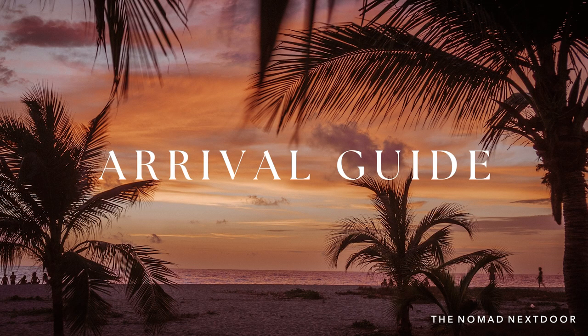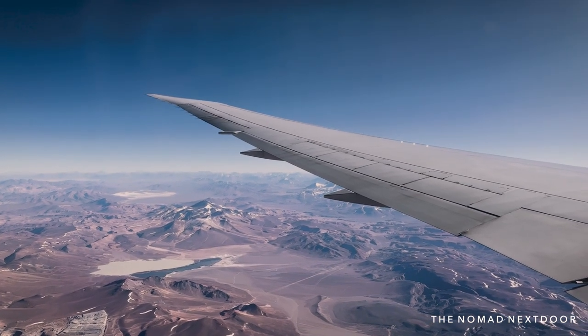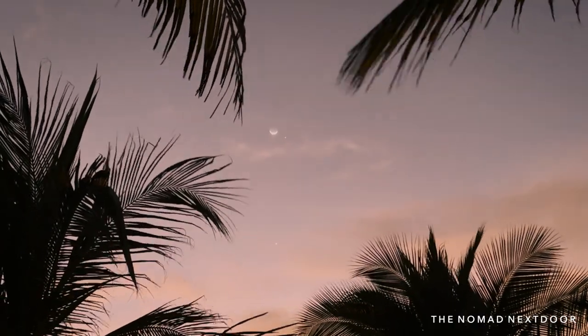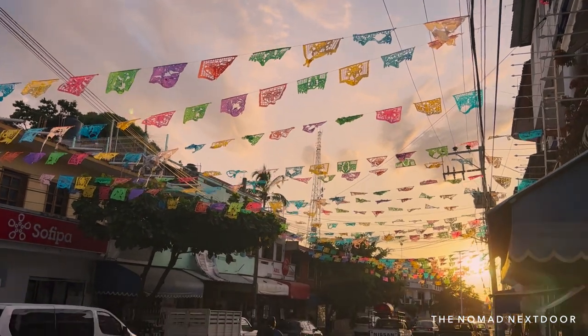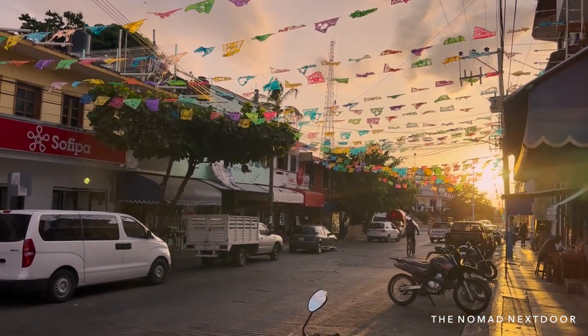You can easily access Puerto Escondido by airplane, bus, or car. We flew in from Mexico City, which was an easy flight of a little over an hour. You can find direct flights from Mexico City for as low as $30 per person each way.